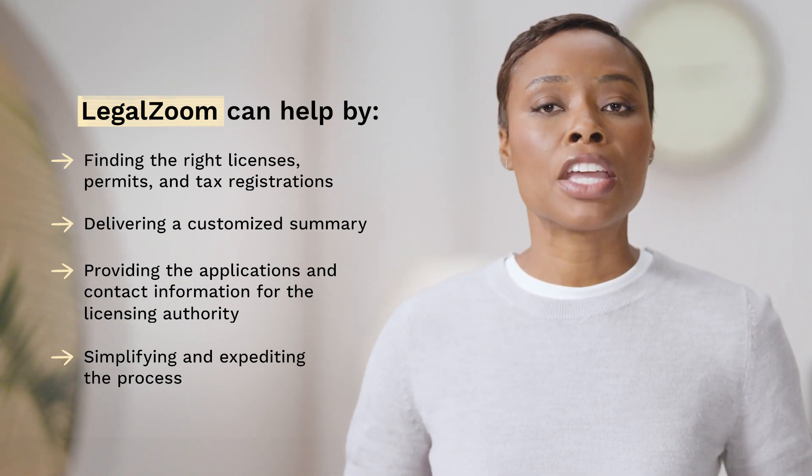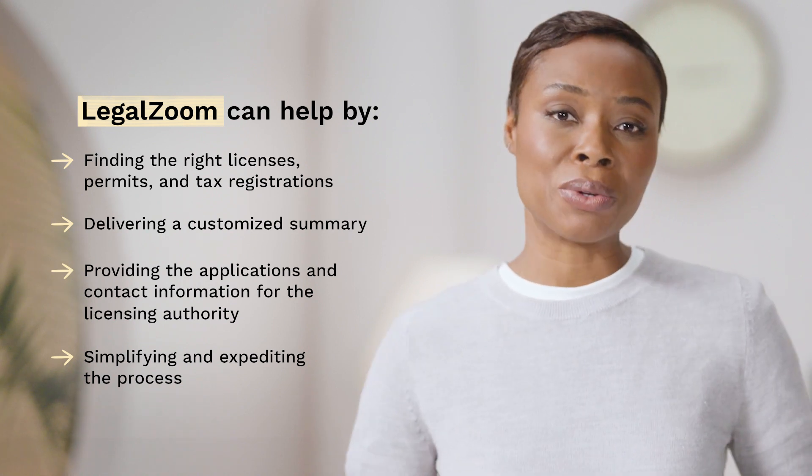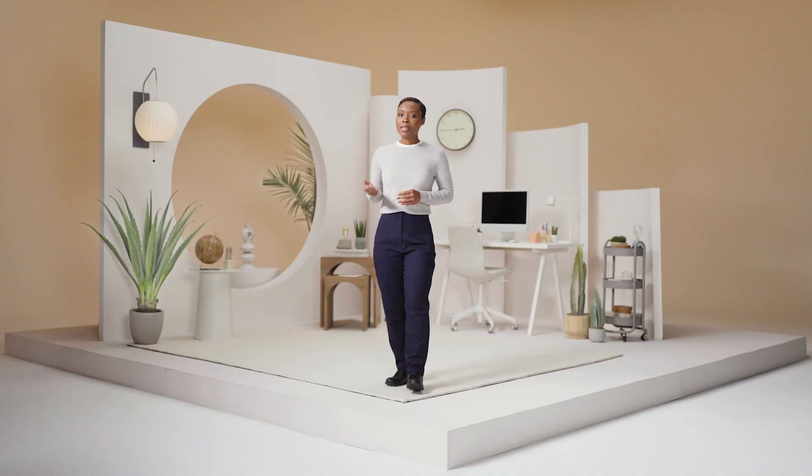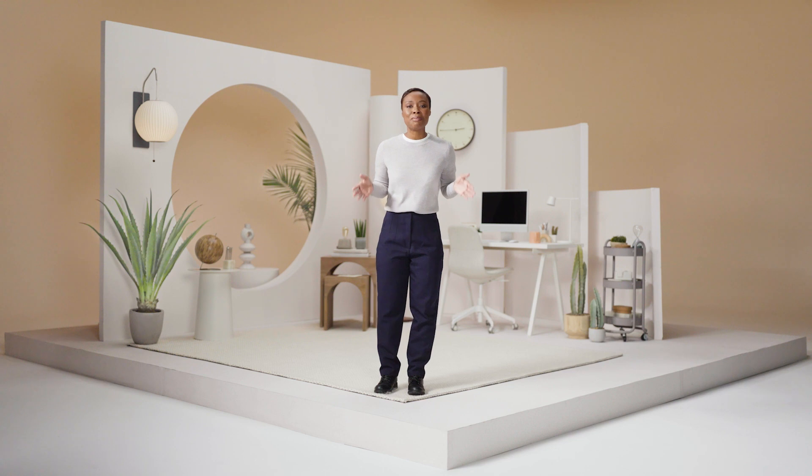You should also keep in mind that your license and permit needs may change over time as your business grows. As you can see, business licenses, permits, and tax registrations can get complicated. But LegalZoom makes the process easy by helping you figure out which ones you need to run your business legally, saving you time and money. All you have to do is answer a few questions, and we'll do the research to identify your needs and walk you through the rest. Head over to LegalZoom today to get your small business ready.